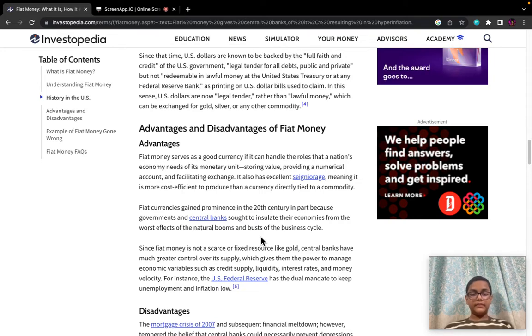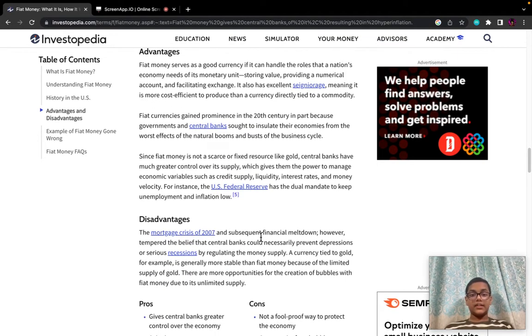Fiat money serves as a good currency if it can handle the roles that a nation's economy needs of its monetary unit: storing value, providing a numerical account, and facilitating exchange. It is also more cost-efficient to produce than a currency directly tied to a commodity. Fiat currencies gained prominence in the 20th century in part because governments and central banks sought to insulate their economies from the worst effects of the natural booms and busts of the business cycle.